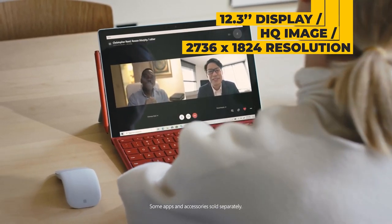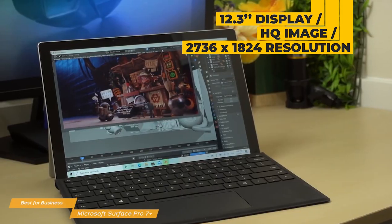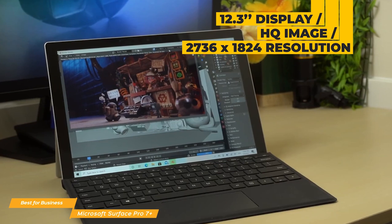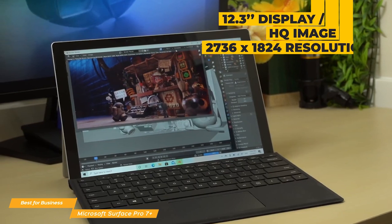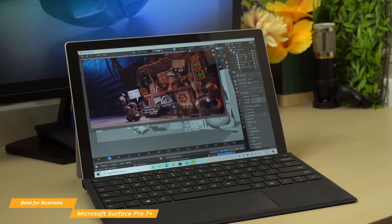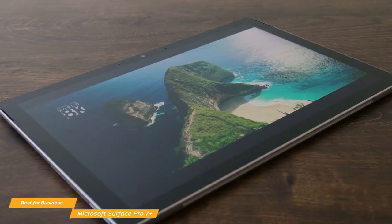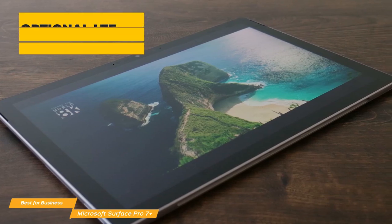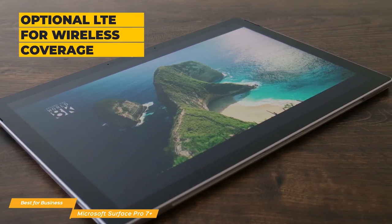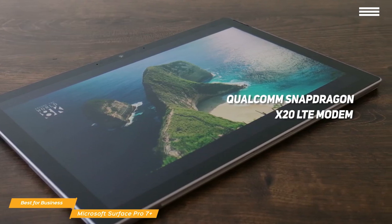The 12.3-inch display delivers a super high-quality image, and in a 3-by-2 aspect ratio, you can get a maximum resolution of 2736 by 1824 — higher than Full HD and very sharp. The touch panel is precise, especially for using the optional Surface Pen in tablet mode. What the Surface Pro 7 Plus brings over the original is optional LTE for wireless coverage when you're not in a Wi-Fi zone, using the Qualcomm Snapdragon X20 LTE modem.